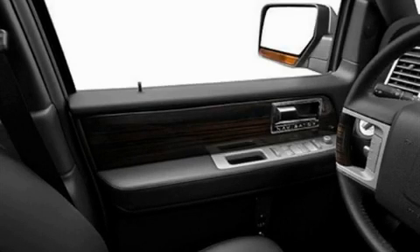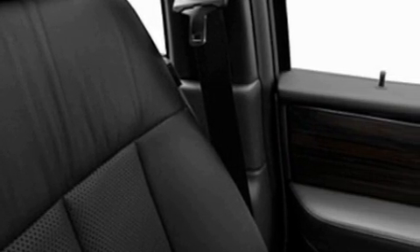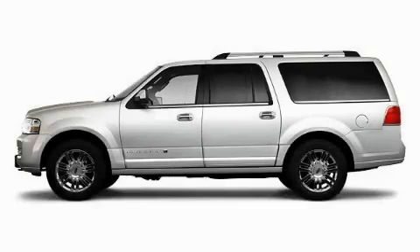It features a 5.4 liter 8-cylinder engine, an automatic transmission, and 4-wheel drive. This SUV won't last long at this price — call and arrange a test drive now.